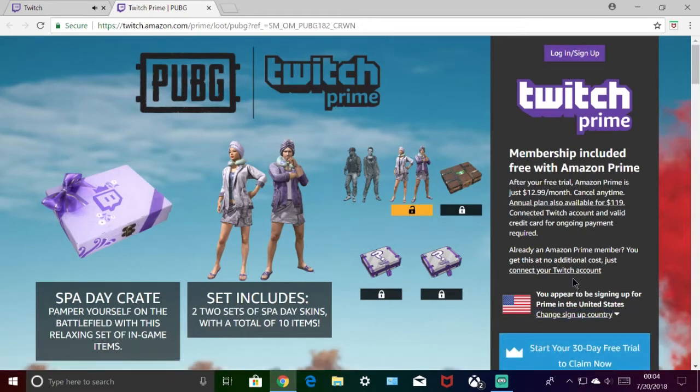Now if you don't have Amazon Prime, you can get the 30-day free trial and yes, you can get the Twitch Prime loot through that — it works. So if you don't have Amazon Prime, go ahead and start your 30-day free trial so you can get all your goodies here. But if you already have Amazon Prime or Twitch Prime, go ahead and log in here.